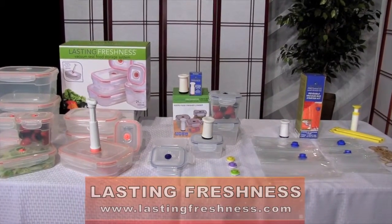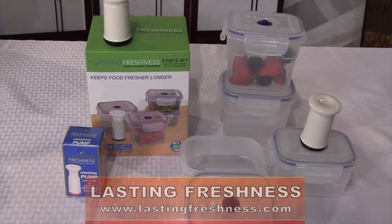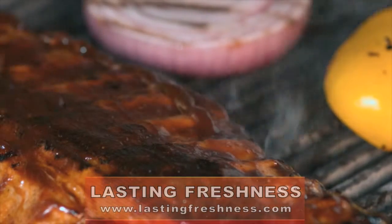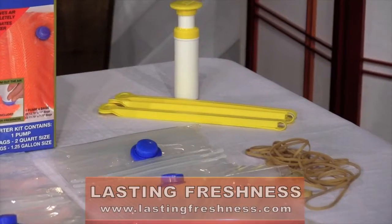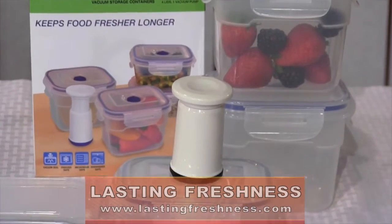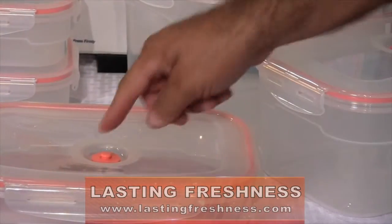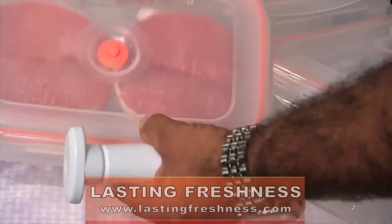Lasting Freshness Vacuum Seal Food Storage System provides a unique and affordable food storage solution that will extend the life of any fresh, frozen, or cooked food beyond its normal life. Using this patented hand-operated vacuum seal system allows for quick and convenient food preservation without the need for bulky and expensive electric or battery-operated systems. The Lasting Freshness patented system is the only system on the market that really works by taking the air completely out of your foods, keeping them truly fresh.